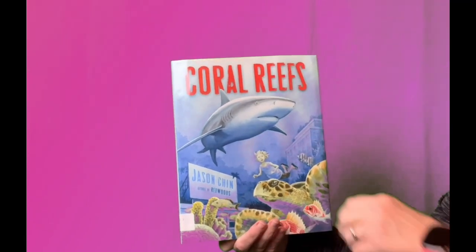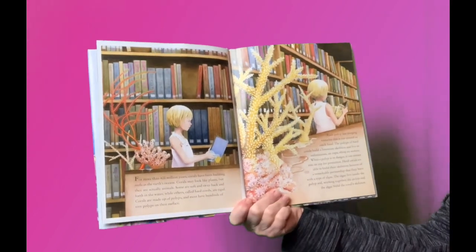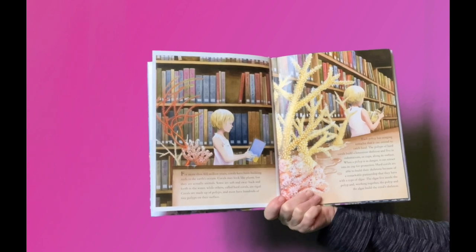Coral Reefs. For more than 400 million years, corals have been building reefs in the Earth's ocean.